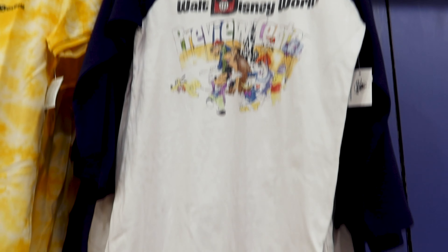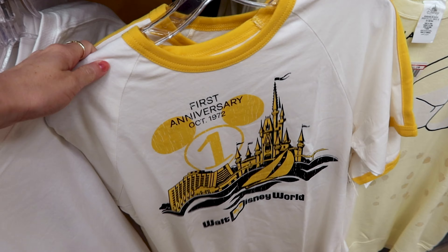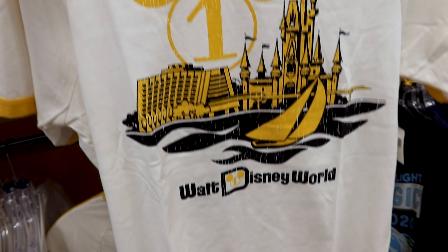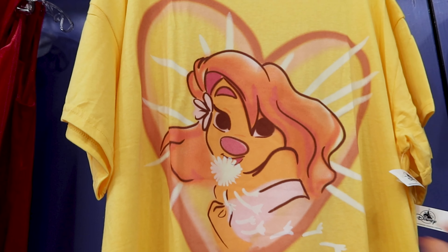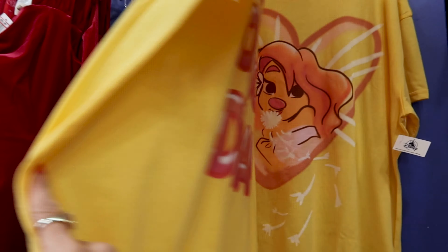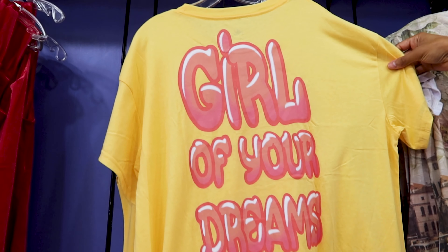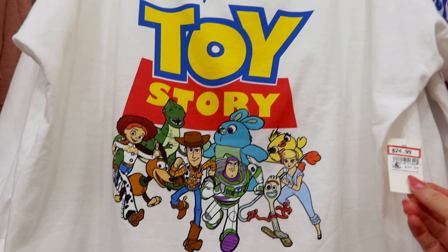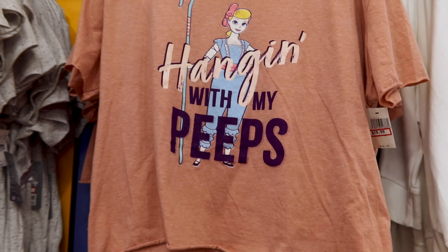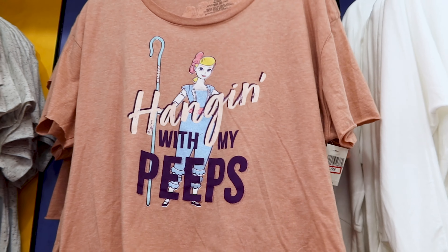I'm seeing a couple of vault collection t-shirts — they have one that says 'Walt Disney World Preview Center' for $15 out of $40, and the first anniversary t-shirt for $26 out of $37. Here is Roxanne — Max's girlfriend — in a spray paint design, and this shirt is $20 out of $36. They have the Toy Story sweatshirt — the sleeve says 'Walt Disney World' — for $25 out of $40. They have a Bo Peep 'Hanging With My Peeps' cropped t-shirt with a raw hem for $20 out of $37.